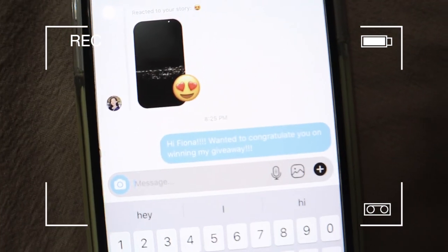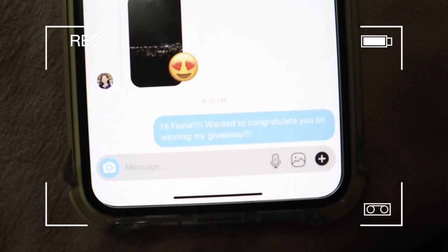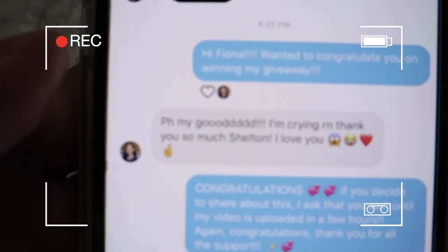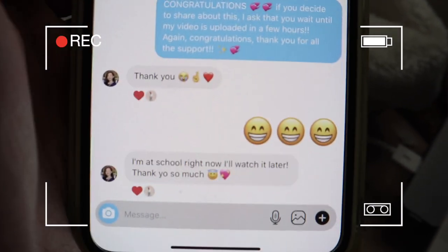I sent Fiona a message to congratulate her on winning the giveaway. Let's see if she responds — it could be hours or minutes. She finally responded and she is so freaking sweet. Congratulations Fiona! I hope you enjoy your camera and your Shane Dawson palette — I'll be shipping that out to you very soon. Thank you again to everyone who participated.